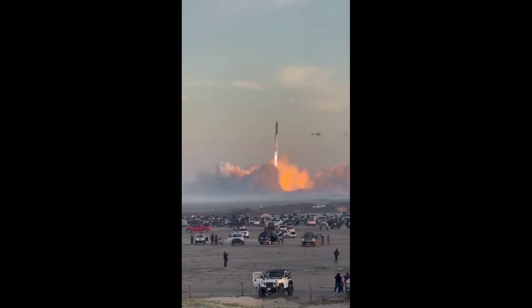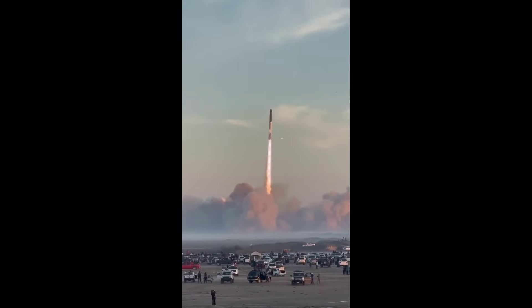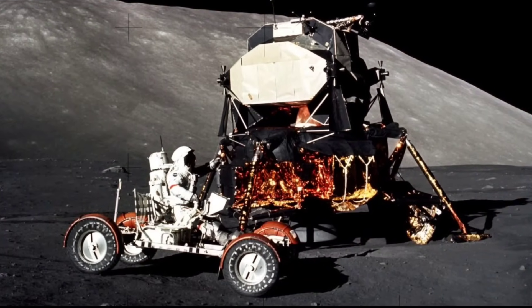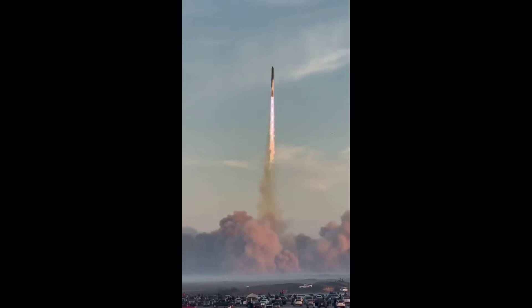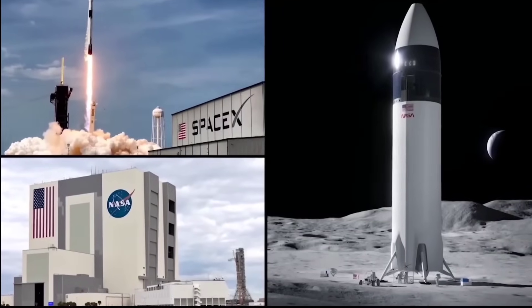While SpaceX's philosophy is to fly as soon as possible and learn from any mistakes, NASA will require a long string of successful missions before the agency will deem it safe to put astronauts aboard. SpaceX will no doubt resolve the issues that derailed Saturday's flight, but every delay poses a threat to NASA's moon landing timeline.